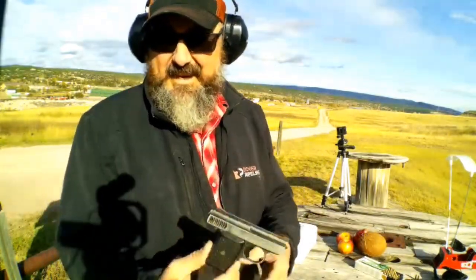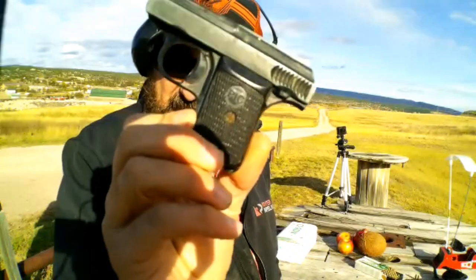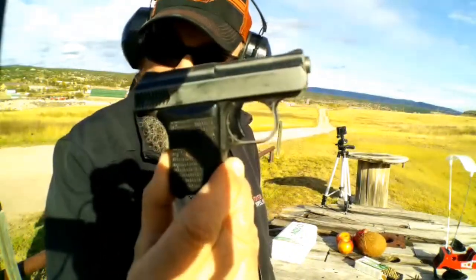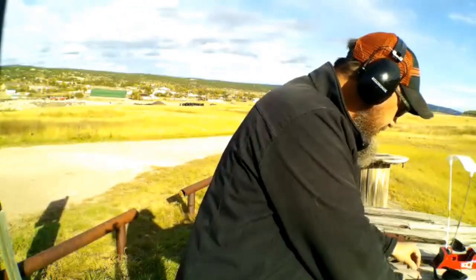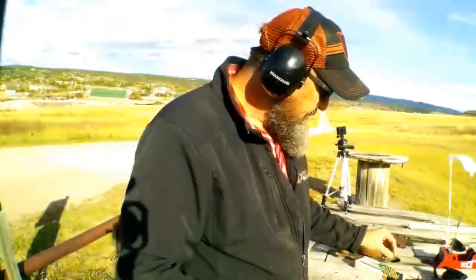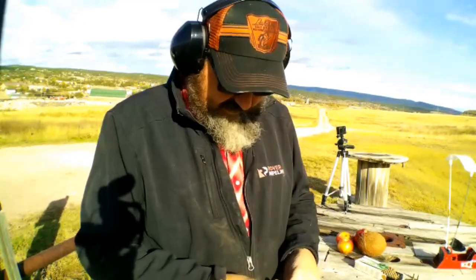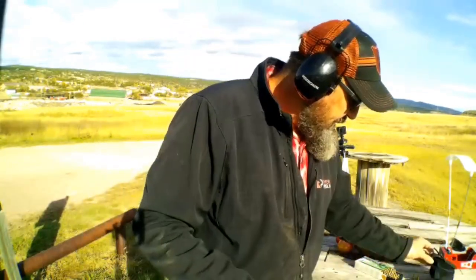Hey guys, Roman Occhi here today. It's windy — I'm hoping it doesn't sound too bad on camera. Today I'm out here at the range, and like I promised, I brought my little pre-World War German pistol. It is chambered in .25 ACP. I've got a little ankle holster. I've carried it before — it's probably a gut gun in a self-defense situation.